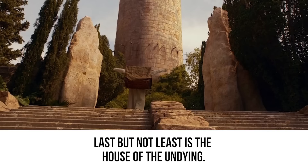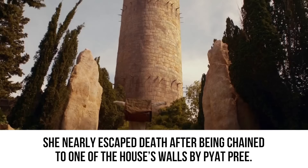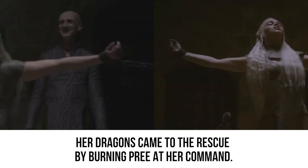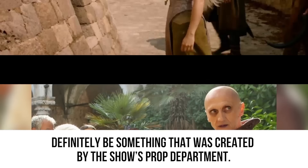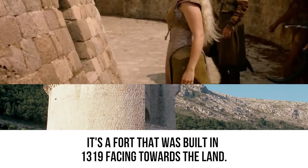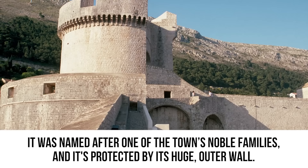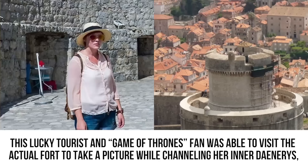Last but not least is the House of the Undying — where Daenerys, Jorah Mormont, and Kovarro entered in search of her dragons. She nearly escaped death after being chained to a wall by Pyat Pree, until her dragons came to the rescue by burning him at her command. The headquarters of the Warlocks of Qarth is a large tower that looks like it could be a prop department creation, but the House of the Undying actually exists. In Dubrovnik, the Tower of Minceta is its real-life counterpart — a fort built in 1319, named after one of the town's noble families and protected by a huge outer wall, with beautiful decorative Gothic crown architecture on top.